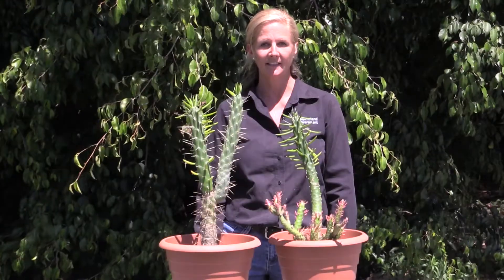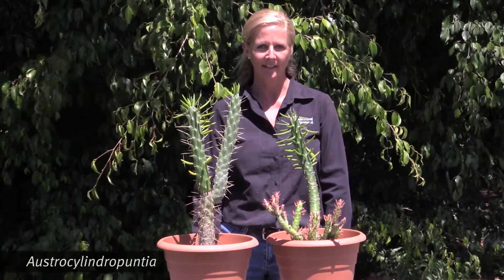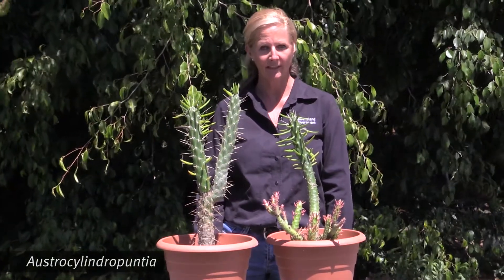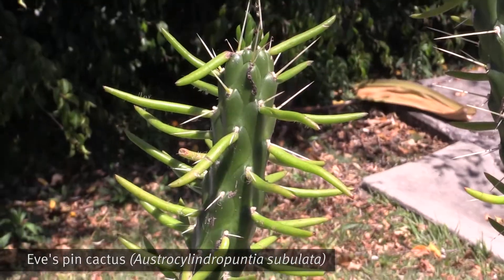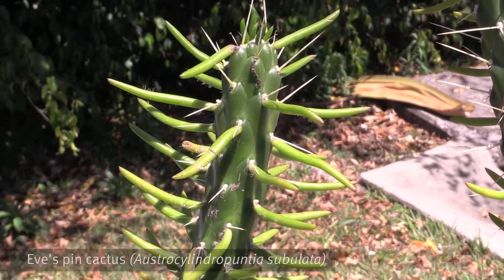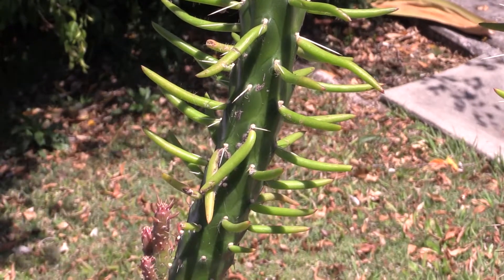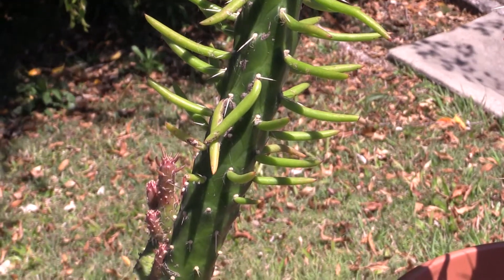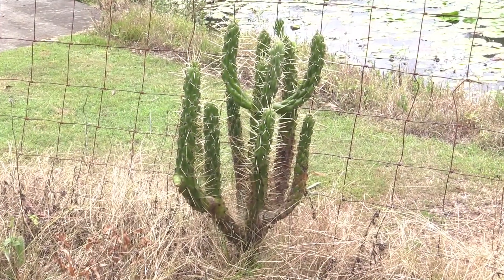Another type of cactus that is restricted in Queensland is Austrocylindriopuntia. This type of Austrocylindriopuntia is Eve's pin cactus. It has little green leaf-type structures. This type of cactus is also cylindrical like the Cylindriopuntia and can grow up to the size of a small tree.